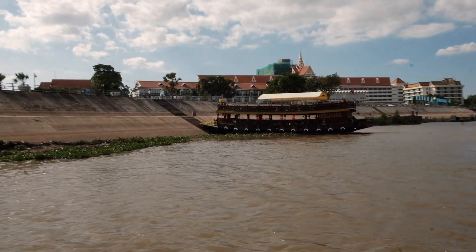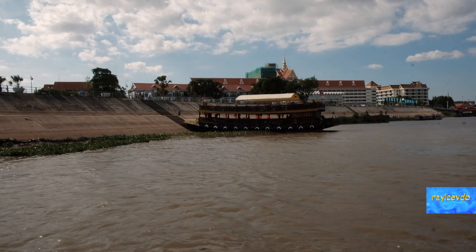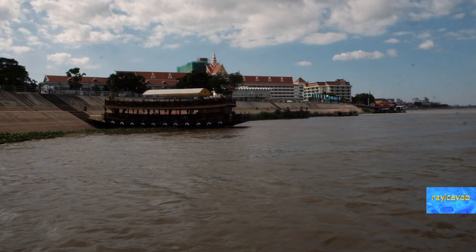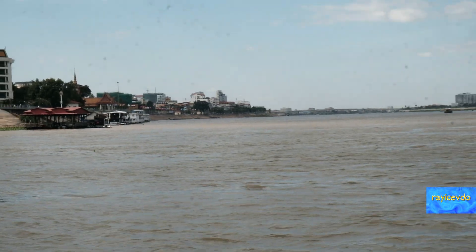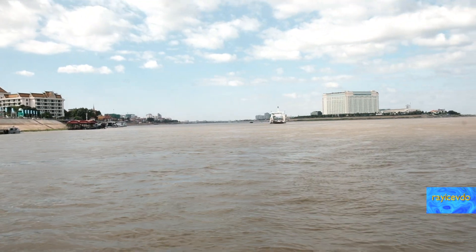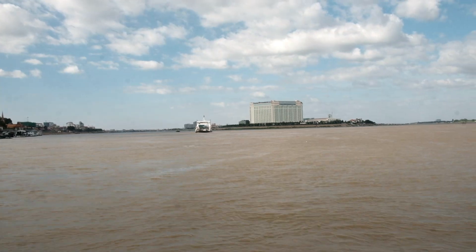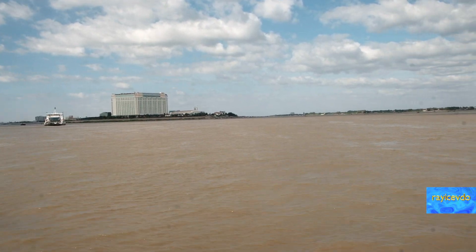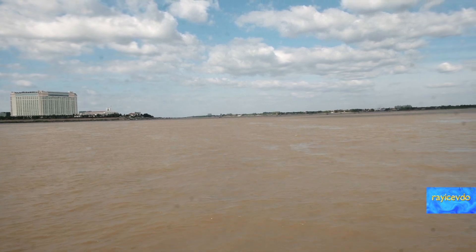We are in the dry season at this time, so the water levels are relatively low. Straight ahead of you, that is the Tonle Sap River, and over to the right-hand side of the screen, that is the Mekong River.